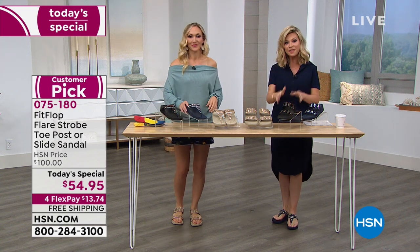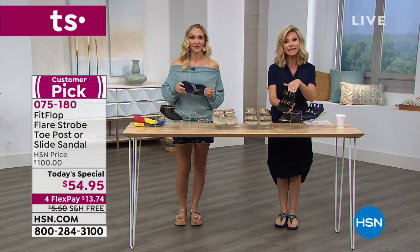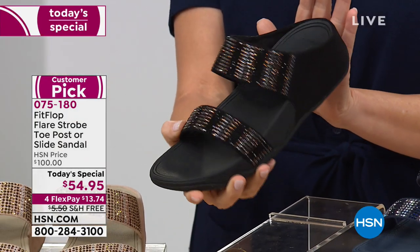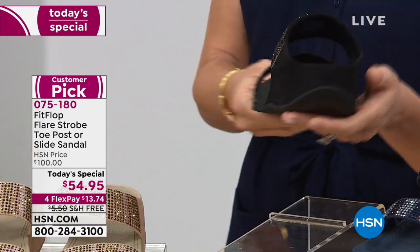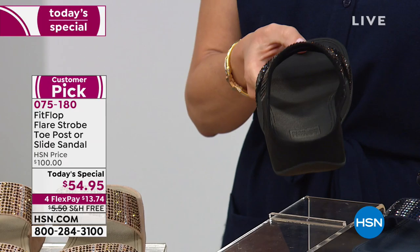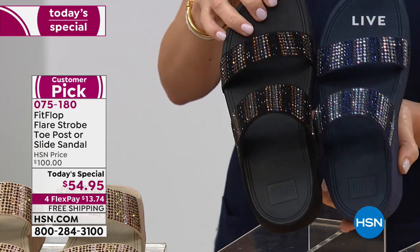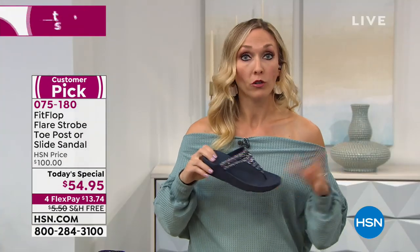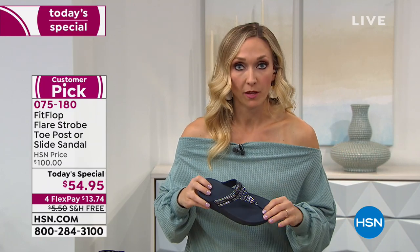If you want the black, I don't want you to miss out. We've lost two sizes in the slide, so we are getting limited. If it's not everything we're saying it is, you can always send it back. I've been here since 10 p.m. yesterday, and I've had these shoes on all night and all day, and my feet feel exactly the same as when I put them on.